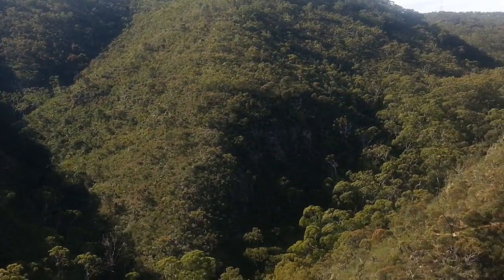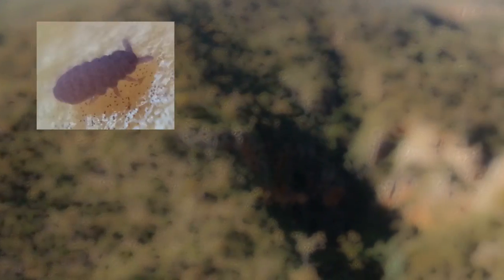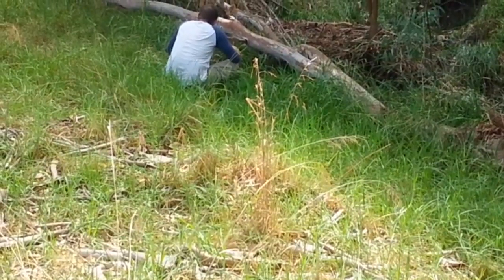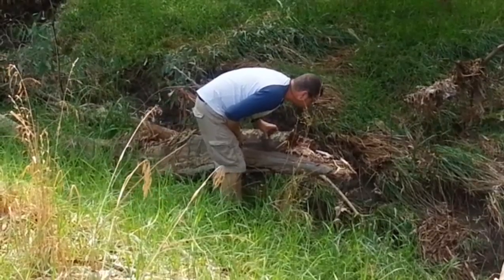The last time scientists took a really good hard look, there were estimated to be 1 million described species of insects, representing more than half of all known organisms alive today. However, the number of species believed to exist is probably between 6 and 10 million. Now that is plenty to keep a bug hunter busy — it's fun uncovering them, and sometimes when you least expect it, you find a real surprise.